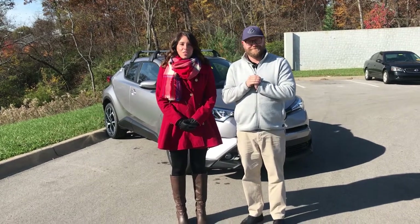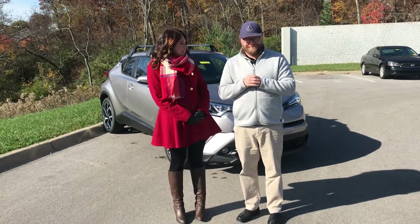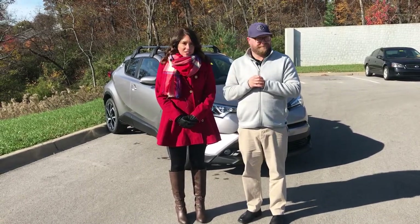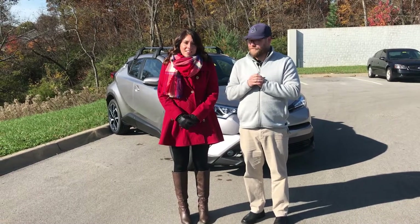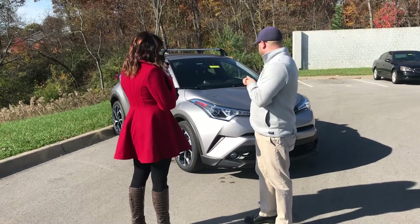Hey everyone, this is Gabrielle with Oxmoor Auto Group. We're here at Oxmoor Toyota today. We have Chuck Schumann here with us. He's going to be going over some really neat features on the 2018 Toyota CH-R. This is an XLE Premium. Chuck, do you want to start us off and tell us how cool this car is?